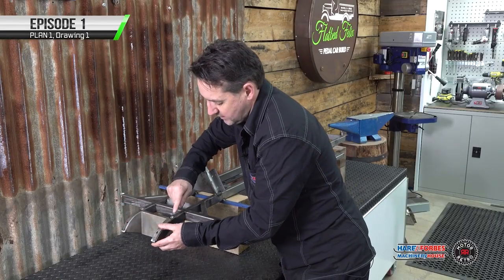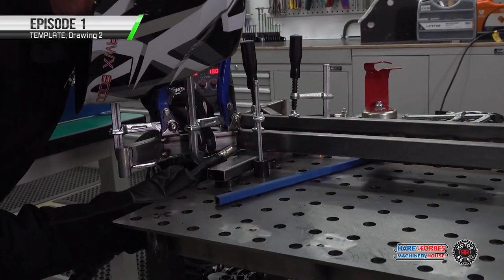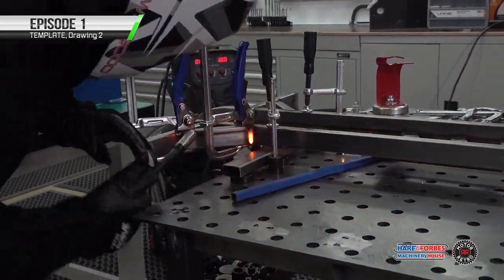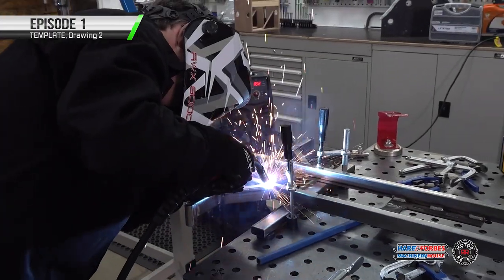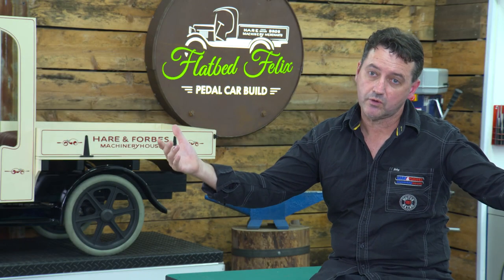Some of it is also just using hand tools. The process of building it requires fabrication, welding, and metal shaping. Even though the project is a scale model, you can still apply the knowledge and skills gained during this build to then use on a full-size car or motorbike.